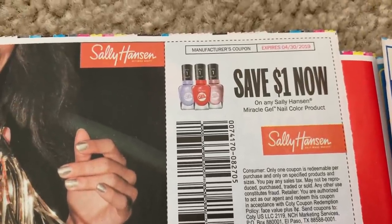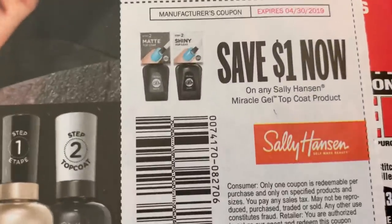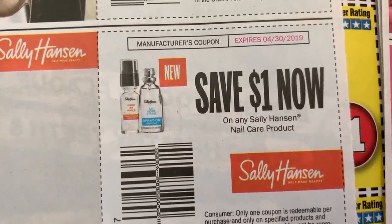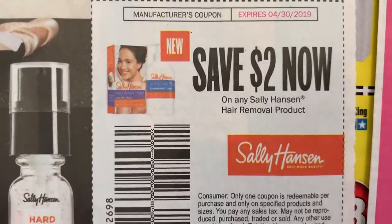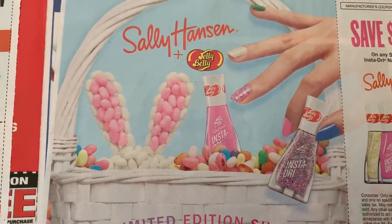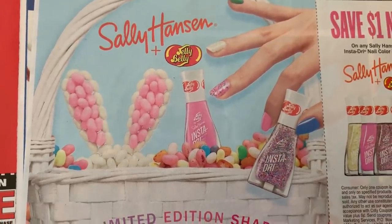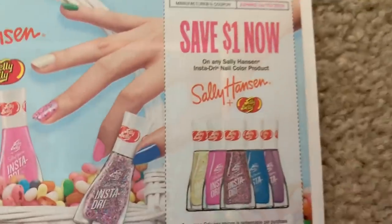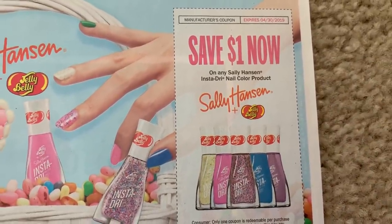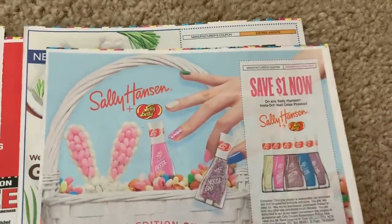Super excited about all of these nail polishes. Here we have a dollar on the Sally Hansen Miracle Gel, a dollar on the Top Coat, and a dollar on a nail product — which would be good on the Nail Strengthener at $3.99 at CVS. And $2 off a hair removal product. I have not seen a display with these Insta Dries for Easter — how cute are these! If you're doing a basket for a tween or older girl, this would be so cute. They have the Jelly Belly designs — a dollar off. Sally Hansen is spend $12, get $6, so this is a great coupon to use if your store has this display.